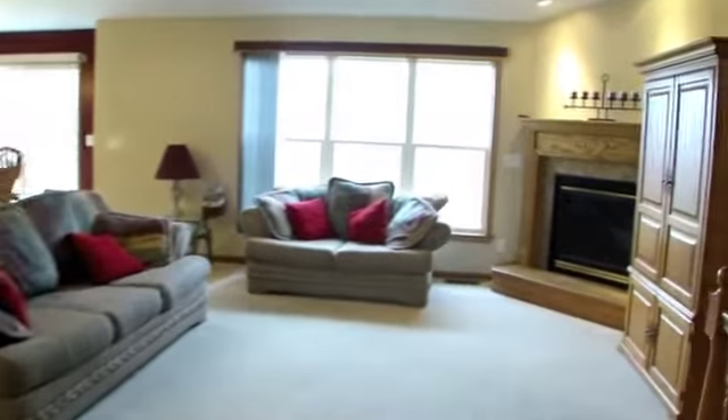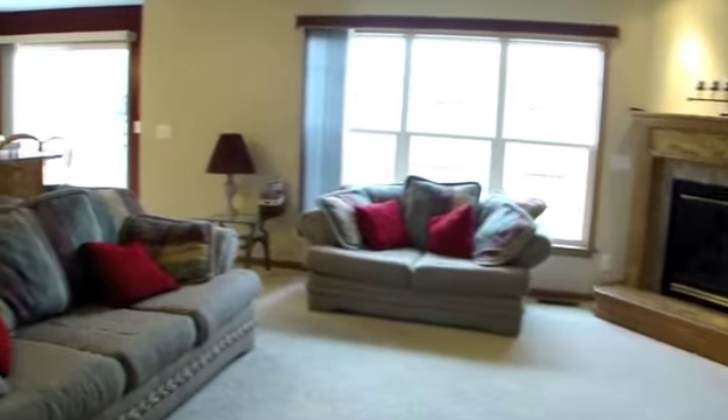As you enter, you'll notice the open floor plan with formal dining room, gas fireplace, and open kitchen with movable island.